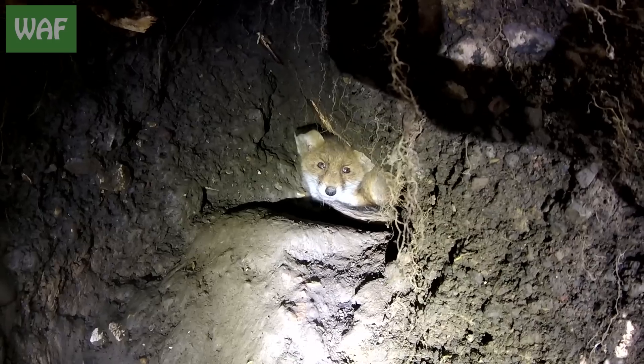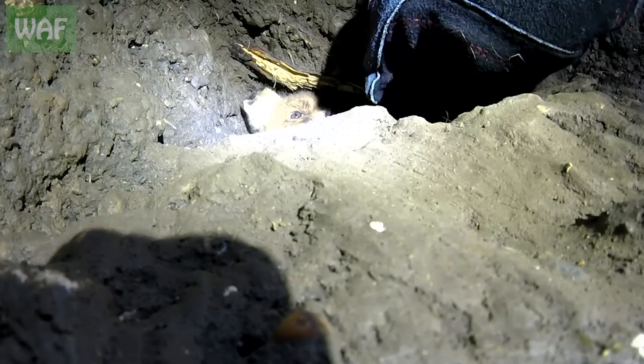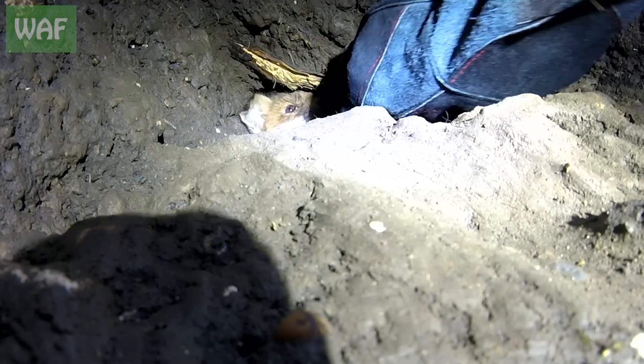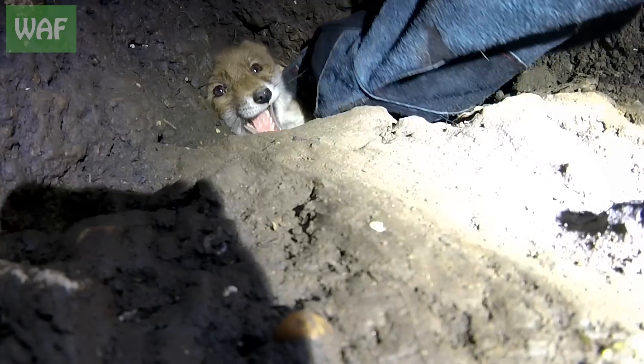I'll be honest, I did not expect to find a fox down here, especially set up in a tiny little hole. Let's get you out, fella. In a bid to seek shelter, the poor fox had burrowed his way into the walls of the hole, leaving just a head poking out.